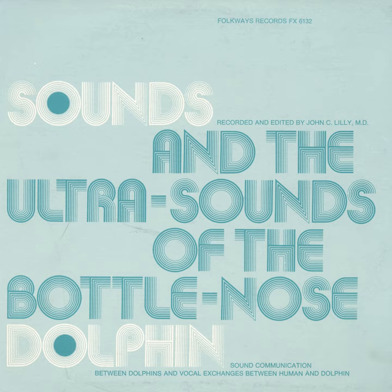Now back to normal dolphin real-time and real frequency range.